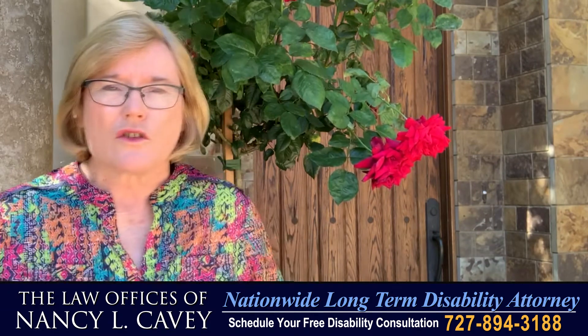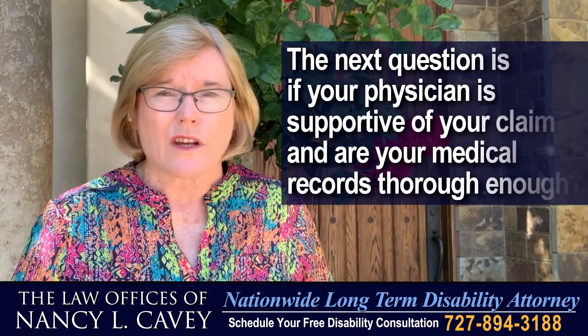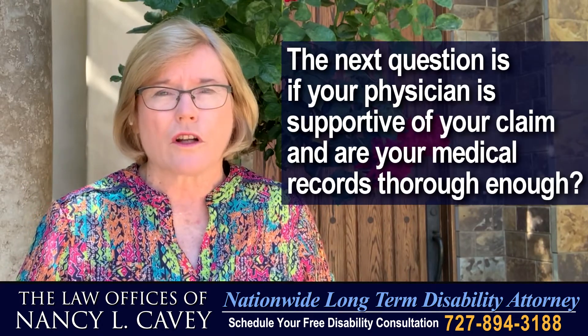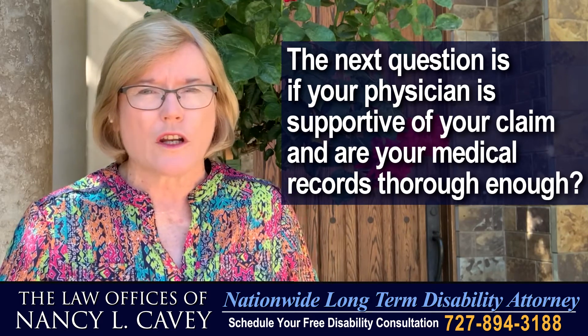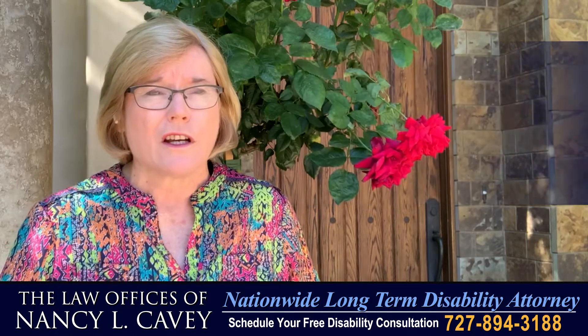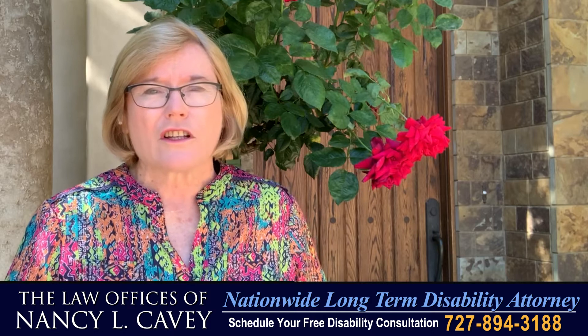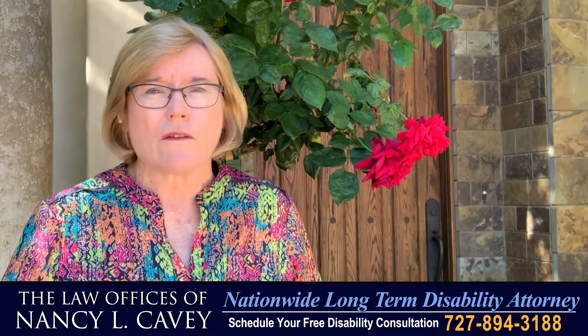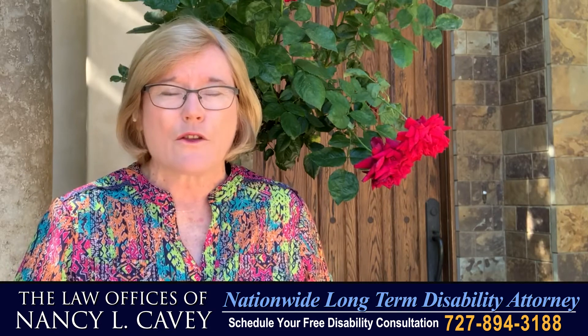The next question you need to ask is: what do your medical records say? Does your physician really support your claim? Because if your physician doesn't support your claim, or there is not a good history in your medical records about your symptoms and how they're impacting your ability to function, the disability carrier can potentially deny the claim on the basis that there's no evidence that you were disabled at the time you stopped working.